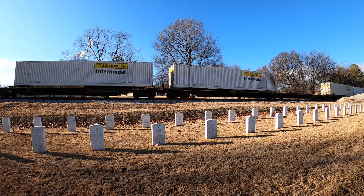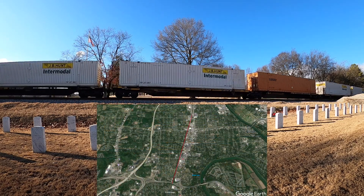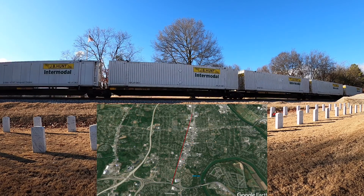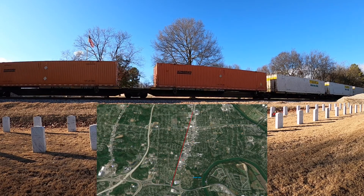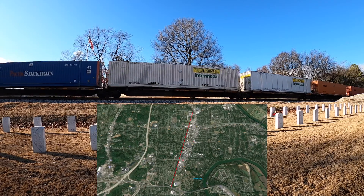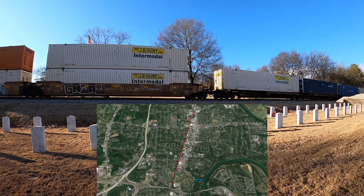Just to get some indication of how long that is, I've put together a little map image. This shows that if the train was at the Amke junction, how far back it would extend. For those that know the Nashville area and know where Amke is, this train from that junction would extend all the way back past Briley Parkway, which is pretty crazy to think about.